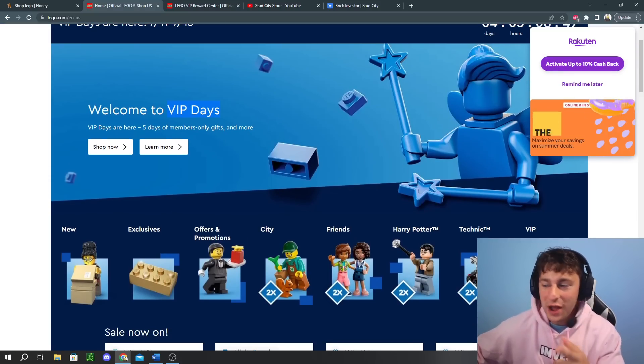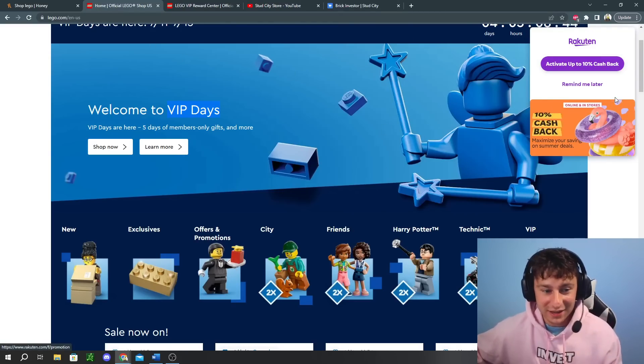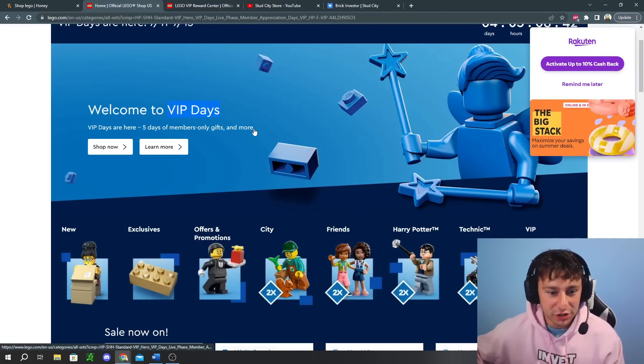We have a little bit over four days left. Rakuten is actually doing 10% off LEGO, so if you're new to Rakuten, make sure to use it. But that's a nice little pop-up reminder.